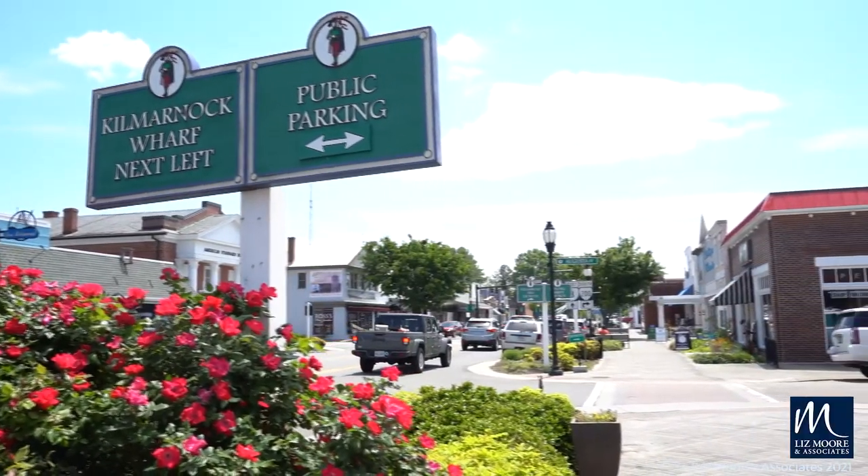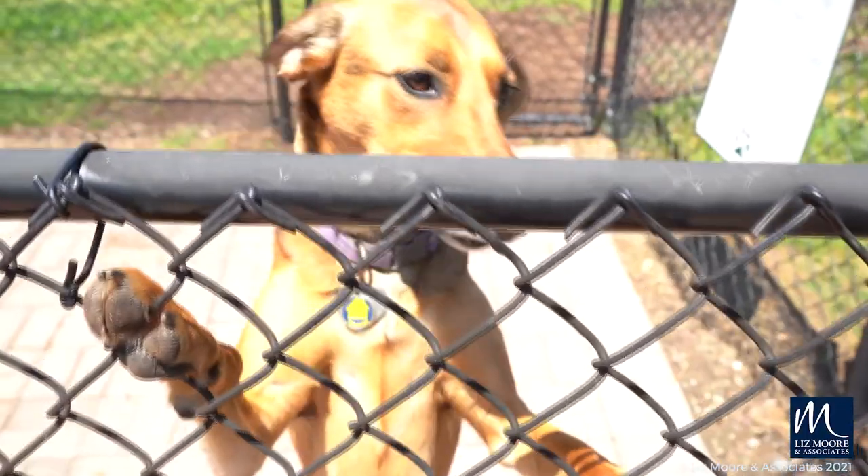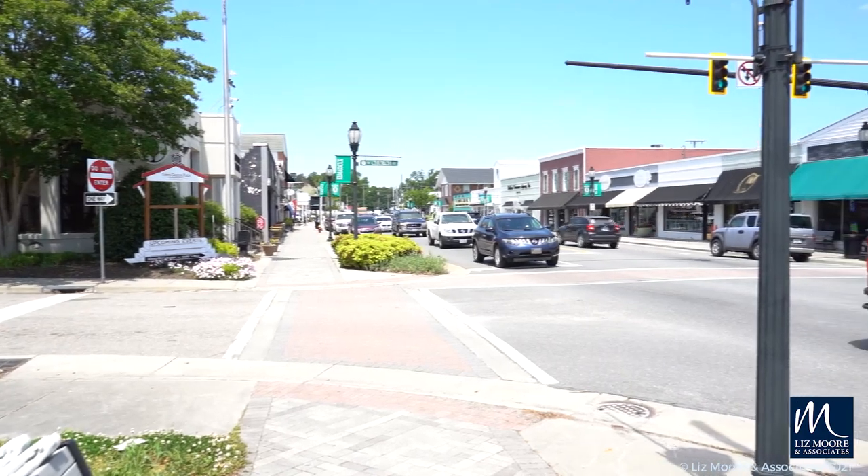If you're looking for small-town charm, friendly merchants, great food and shopping, and a little something for everyone, we'd like to welcome you to Kilmarnock's Main Street.